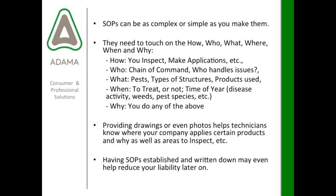The how might mean how an inspection is done or how an application is made. The who might be chain of command — when a complaint call comes in, does it go directly to you as the owner or manager, or immediately to the technician who did the original treatment? The what might be what pests, or in the case of termite, what type of structure or building construction you're dealing with, or what products are used.